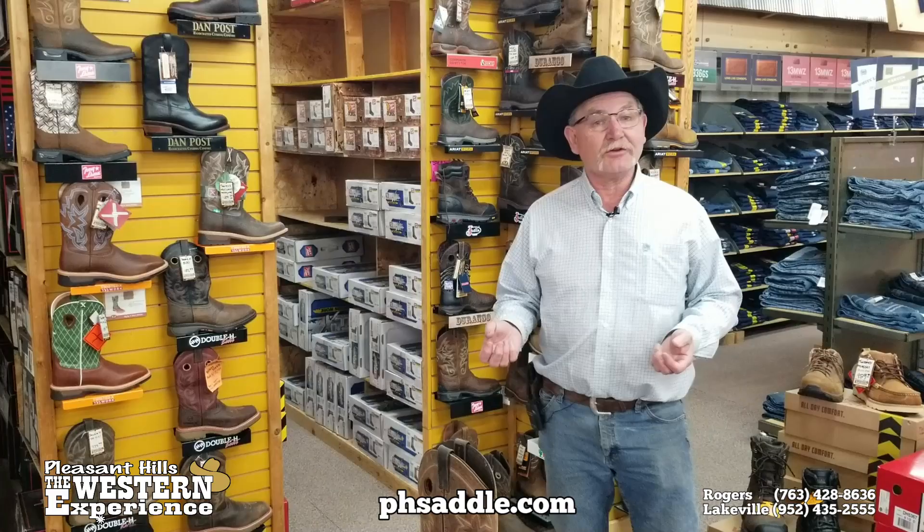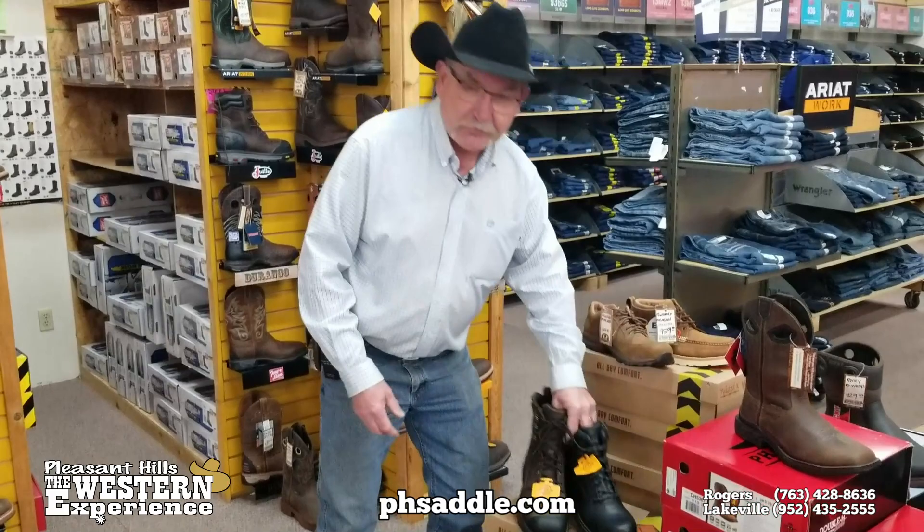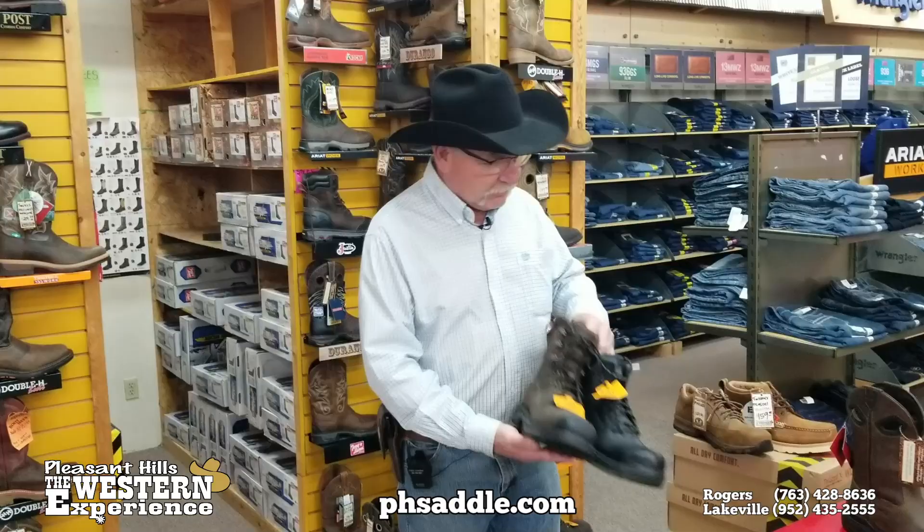Steel toes, composite toes — we even carry safety shoes. If you want something a little more casual but you still need a safety toe, we've got those. Lace-ups — not just pull-ons; of course we do hundreds of pull-ons, but we do lace-up safety shoes as well.